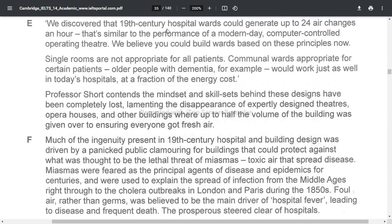We discovered that 19th century hospital wards could generate up to 24 air changes per hour, and that is similar to the performance of a modern-day computer-controlled operating theatre. We believe you could build wards based on these principles now. Single rooms are not appropriate for all patients — communal wards appropriate for certain patients, older people with dementia for example, would work just as well in today's hospitals at a fraction of the energy cost.